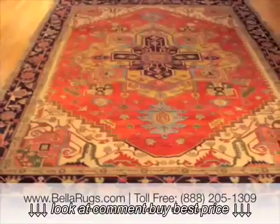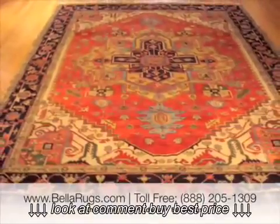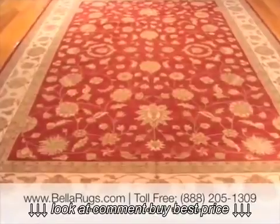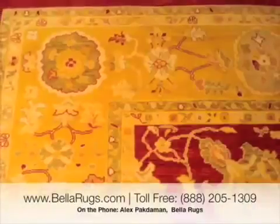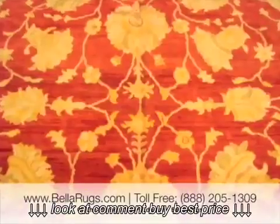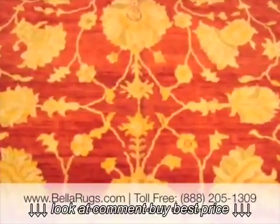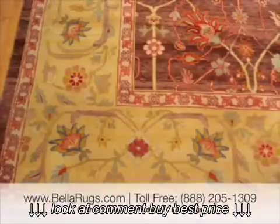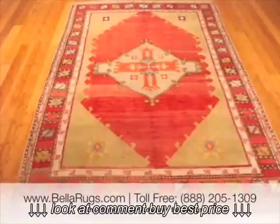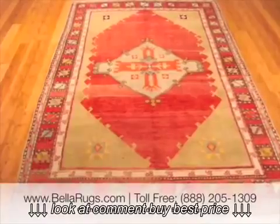In our rugs, we sell a lot of antique rugs that are beautiful — the way they're made, the way they're kept up to date. Some of the rugs we have have been restored as well. They're very rare rugs that we carry, and that's what makes the antique rug unique.